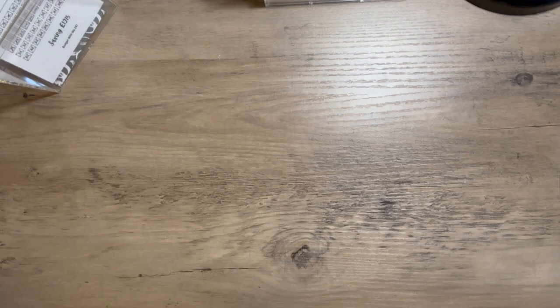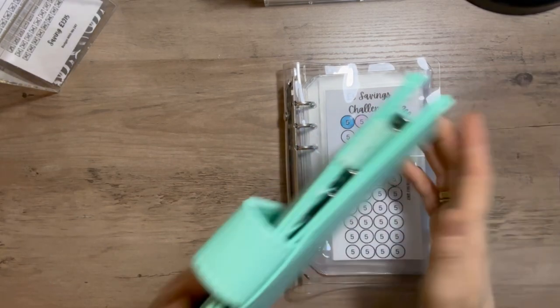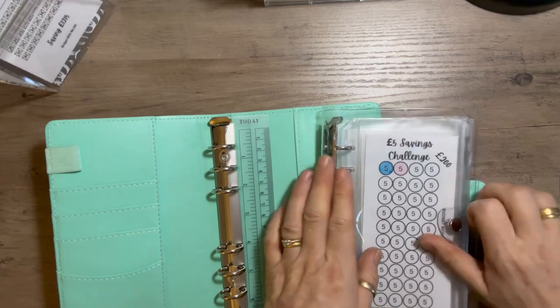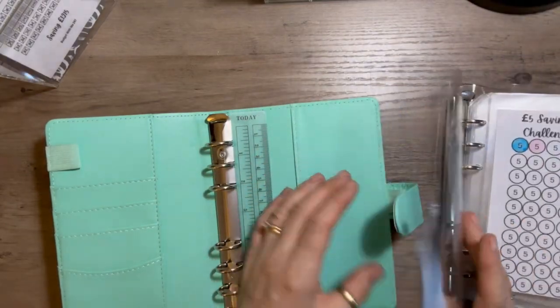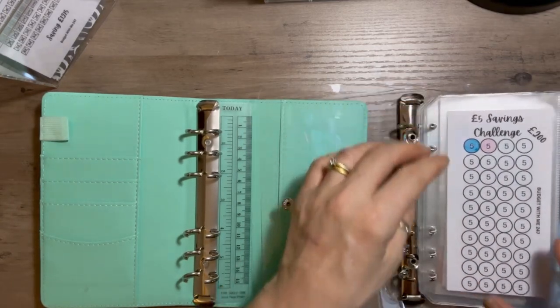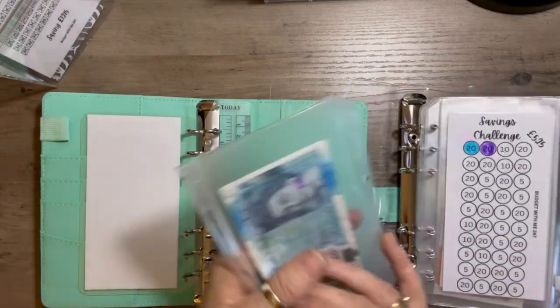Oh, I totally forgot — I have saving challenges as well which I was changing from these plastic binders. I'm going to go back to what I originally had: these binders. I just find them a lot more robust. These plastic ones are nice, don't get me wrong, but they just don't stand up properly. So I'm going to transfer my saving challenges over. I've got a five-pound saving challenge with 10 pounds in it so far.